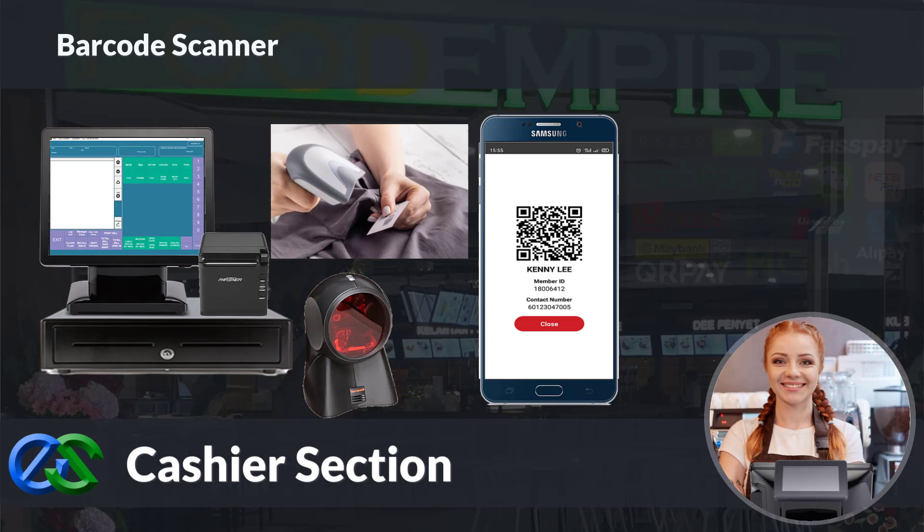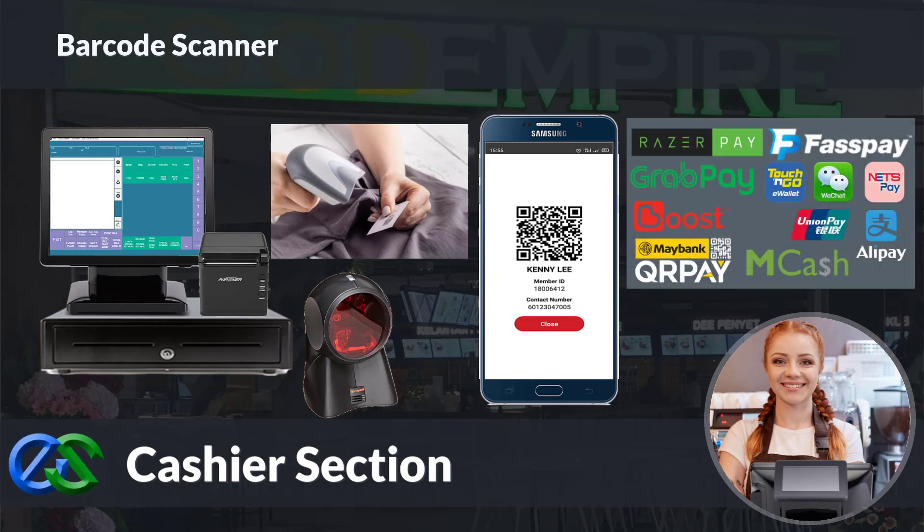Our system is ready to collaborate with e-wallets like GrabPay, Alipay, WeChat Pay, and other e-wallets as well.